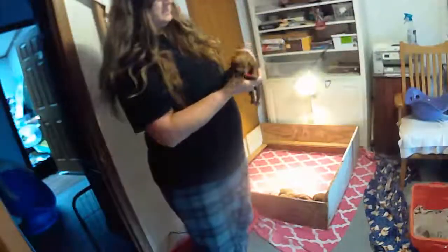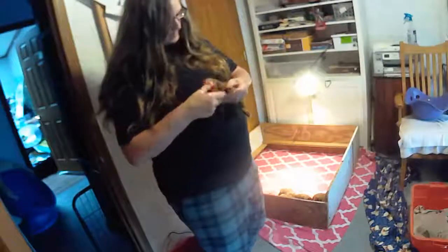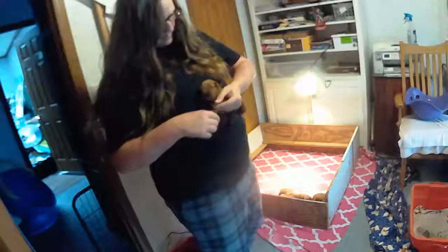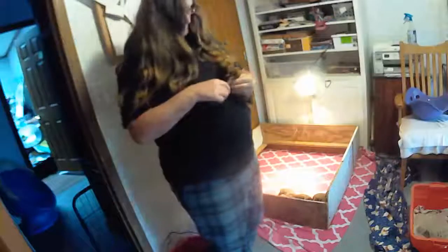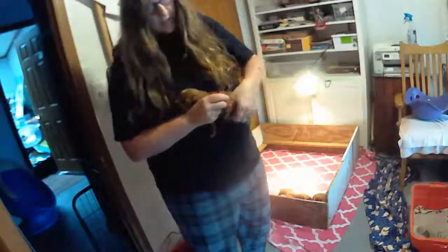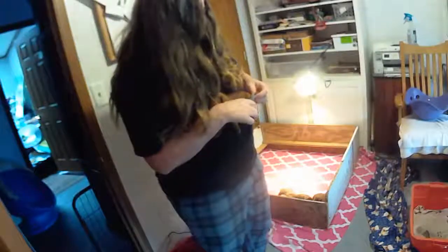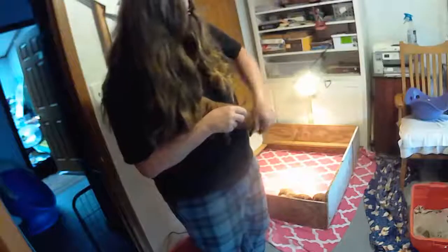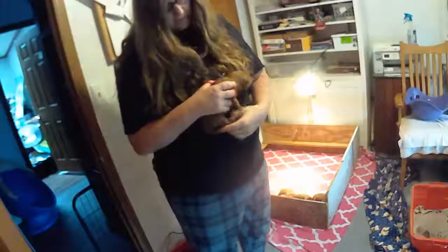We've got one more butterball left to do. And our last little foot for today. No eyes open on him either.